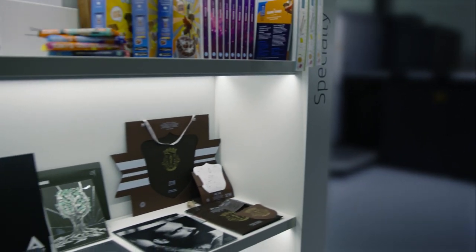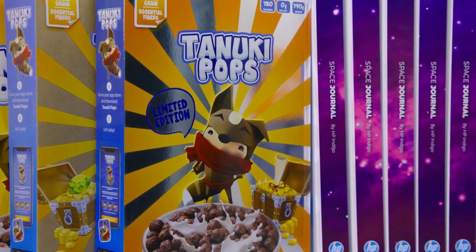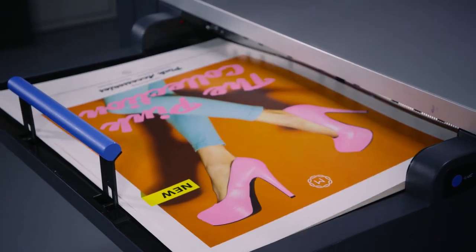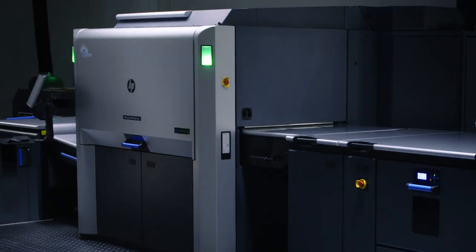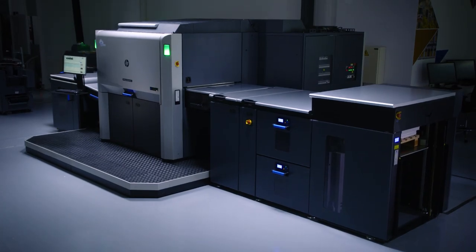Winning high-value jobs in a market that's going digital requires superior quality, peak productivity, and constant innovation. Transform your business with the HP Indigo 12000 Digital Press.